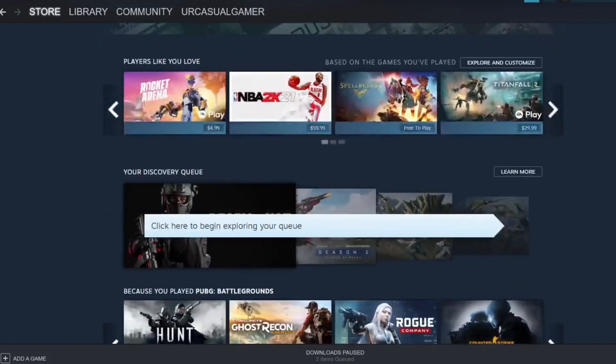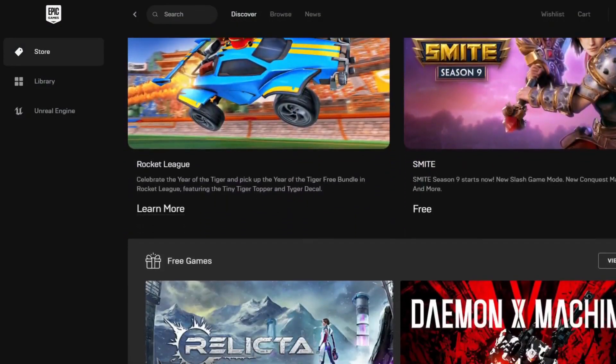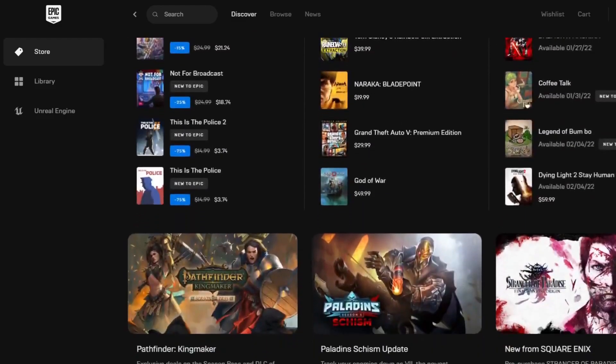Every Thursday, Epic Games gives out free games, and sometimes these are AAA games. So even if you don't own a gaming PC right now and you just have a regular computer, download Epic Games and start claiming these games. Who knows — maybe one day you will own a gaming PC and you will have a nice library already built.